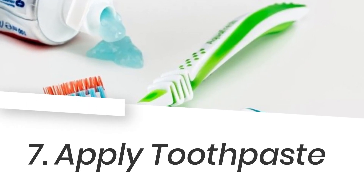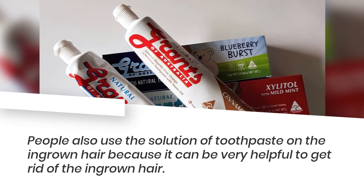7. Apply toothpaste. People also use toothpaste on the ingrown hair because it can be very helpful to get rid of the ingrown hair.